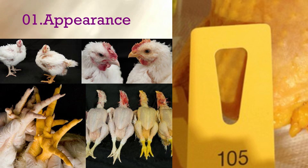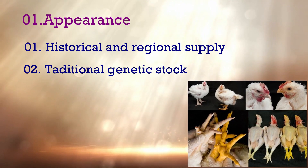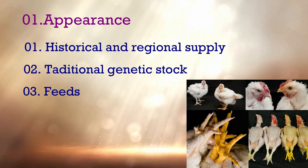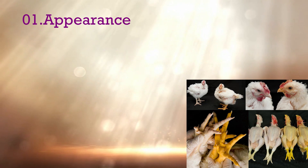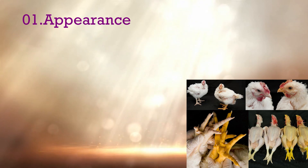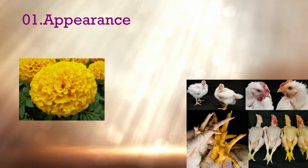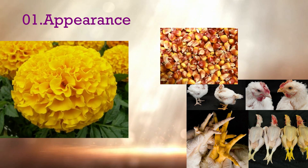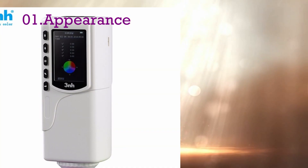Skin color of meat basically depends on historical and regional supply, traditional genetic stock, and feed stuffs. Some feed materials contain high amounts of pigments, such as marigold flowers, corn, algae, and so on.